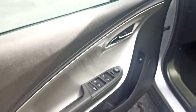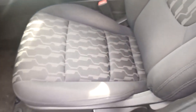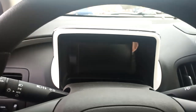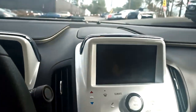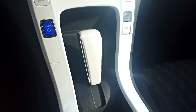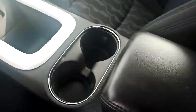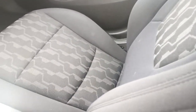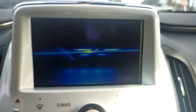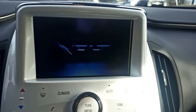Door cards are in perfect shape, driver's seat in perfect shape. There are no scratches on the dash or on the center stack. The interior is definitely the highlight of this vehicle. No wrinkles on the armrest.